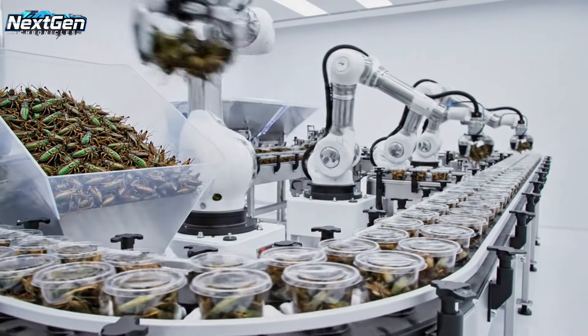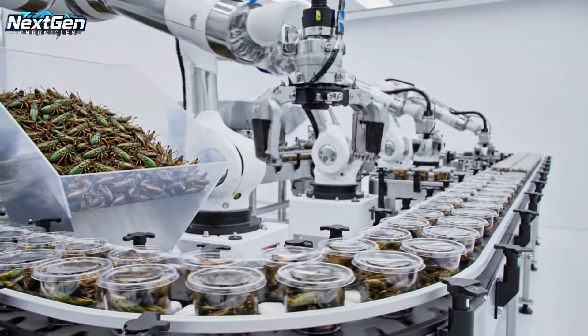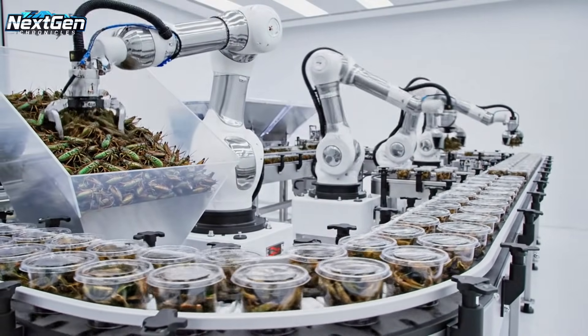Highly advanced robotic arms packaging fresh whole locusts into small consumer tubs against a clean white background.